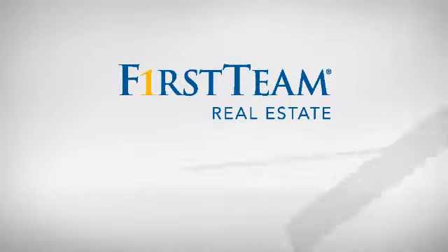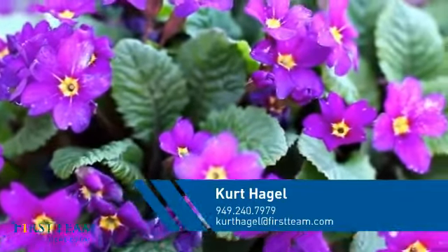At First Team Real Estate, you'll find a wide selection of listings. This video is brought to you by your real estate agent, Kurt.